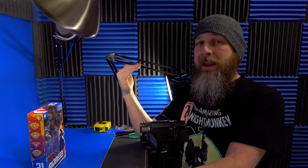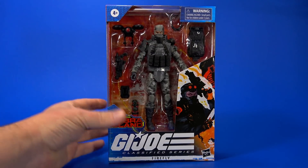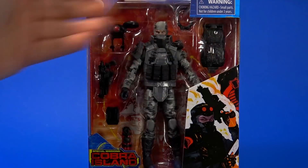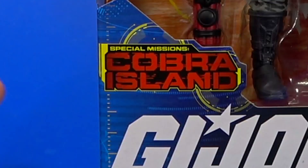But I am a silver lining kind of guy. In my head I think, well, it's early. Maybe it'll change here in the next couple weeks and things will get better. But then again, I don't have high hopes because of past experience with this line in general. Looking at the package, it's what we're used to with the G.I. Joe Classified Series. The special missions Cobra Island logo — might as well say, good luck.